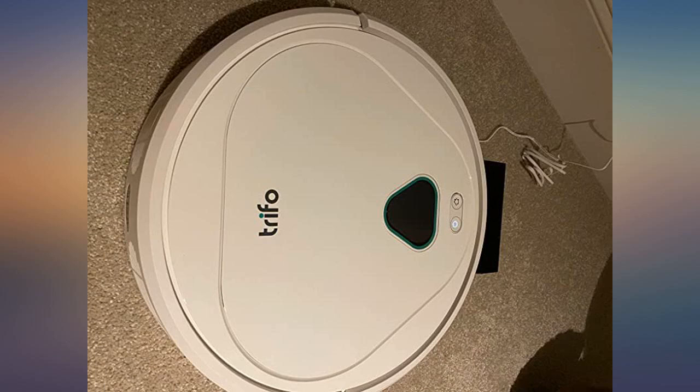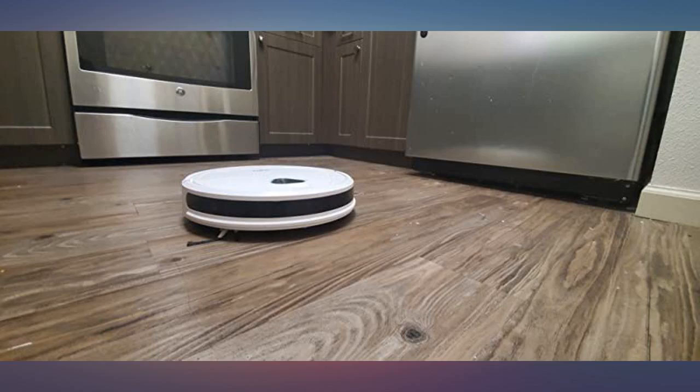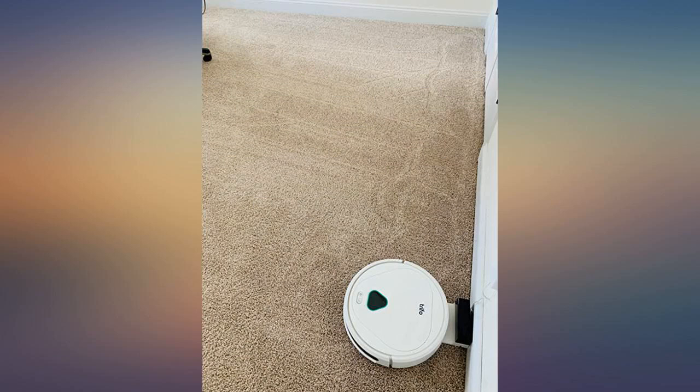The suction is extremely powerful but not noisy at all. I love the aided side claw brush enlarging Max's reaching area. Also, the surveillance camera is another eye-catching feature, especially when you have little ones around.